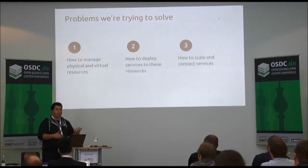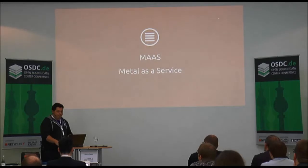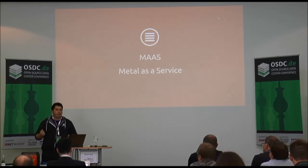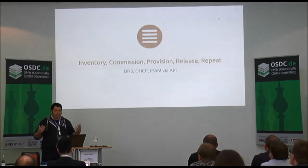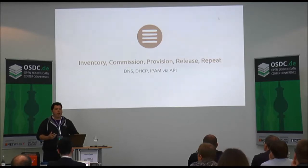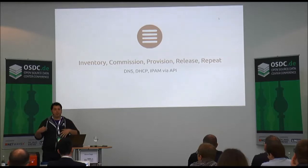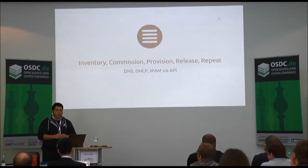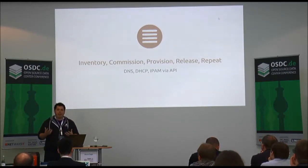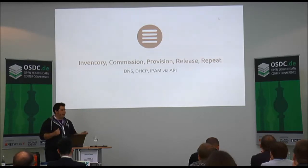The first tool is MAAS, which is Metal as a Service. MAAS is essentially an API for your data center. It allows you to declare resources, allocate those resources to a set of people, deploy and provision an operating system on top of those resources, and then return them back to the general pool and recommission them. It lets you do things in bare metal that you'd normally do in the cloud — stand up resources, reap those resources later — and it includes DNS, IP address management, and DHCP.